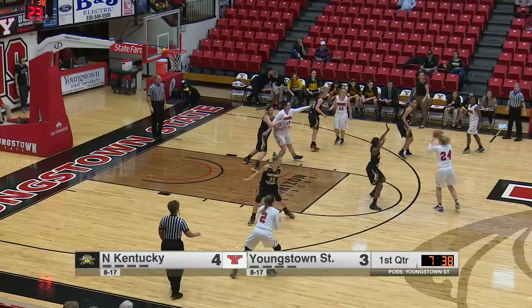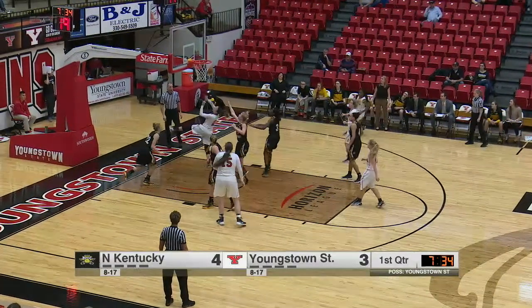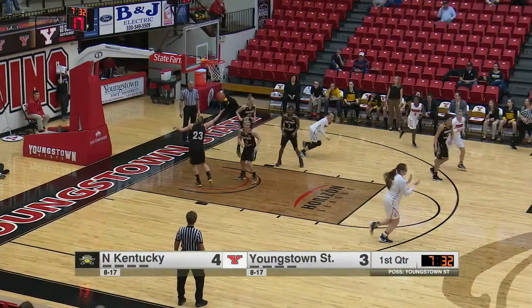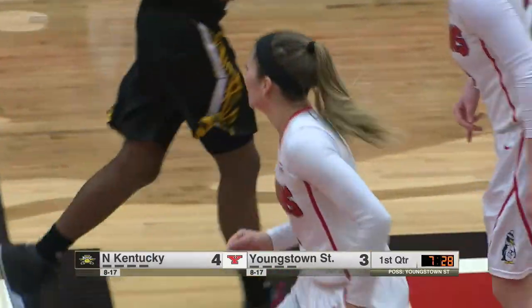Getting an easy one there. Penguins have struggled on the glass all season long with some of the injuries they've had to their front court. Here's a drive by Smolenski — gets it off the window, and it drops in. A nice take by the sophomore from North Royalton, Ohio. That's a good move by her.